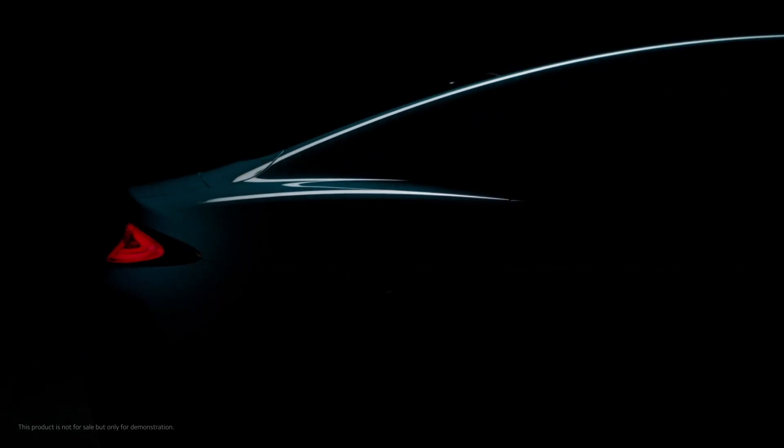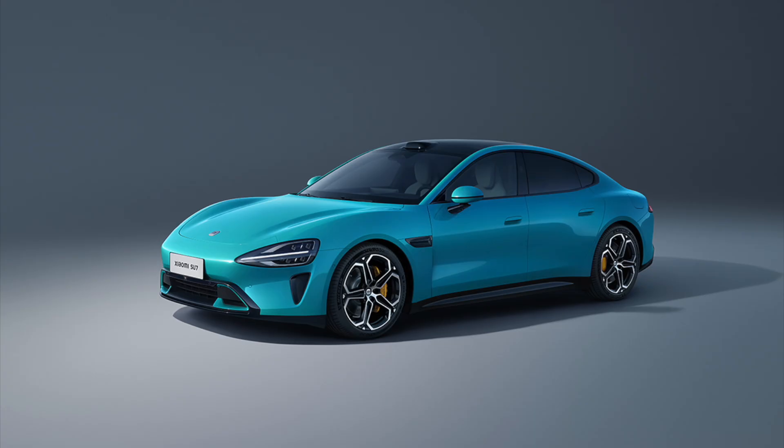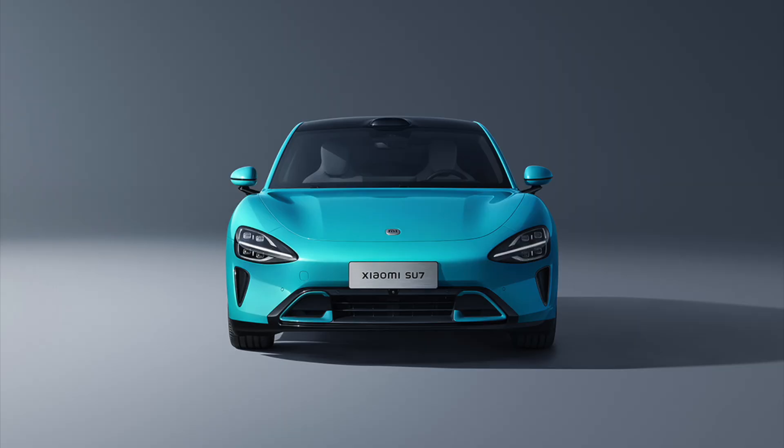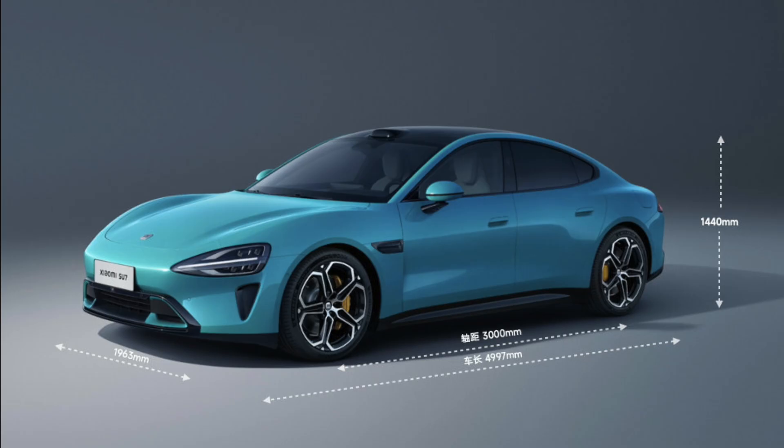First thing first, let's get the obvious out of the way. Yes, it probably has taken a few design inspirations from the Porsche Taycan. There is a rumor that the CEO of Xiaomi, Mr. Lei Jun, who presented the vehicle, is the man himself who owns a Taycan. So I'll let you draw your own conclusions on that. The similarity between the two vehicles extends beyond the way they look.